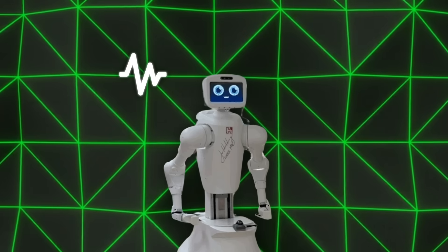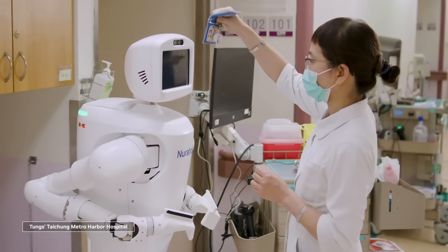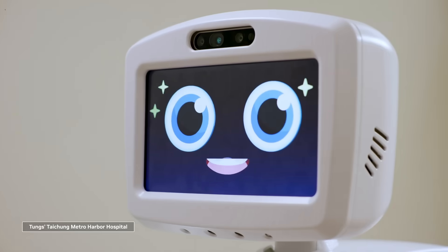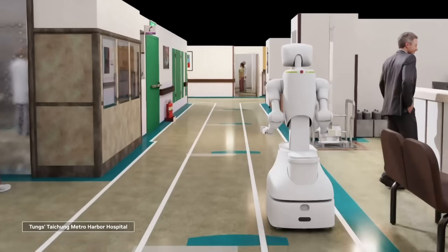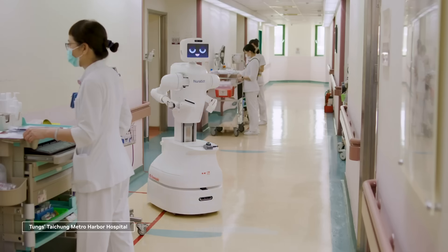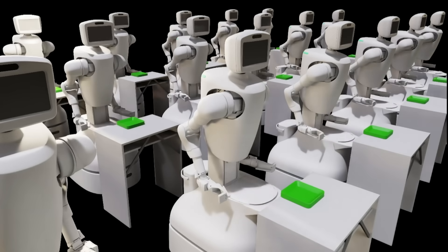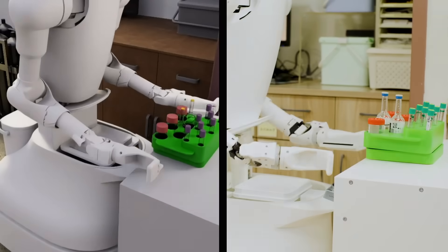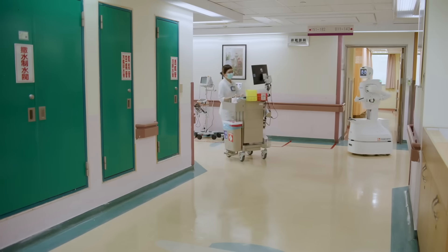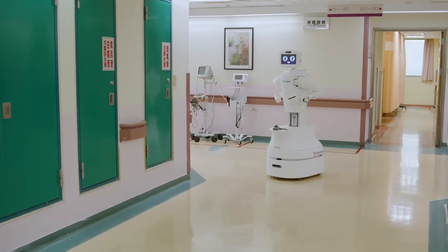Nurobot can monitor vital signs, help patients move around, deliver meals and medication, and offer companionship. And it's not just reacting to commands. Thanks to NVIDIA's AI platform, it processes massive amounts of data in real time. If something's off in a patient's vitals, it can flag it immediately. If a patient tends to get up at a certain time or needs help turning over in bed, Nurobot learns that and adjusts its routine. All of this is possible because of its high-res sensors, advanced NLP capabilities, and autonomous navigation. Early trials are already showing that nurses love it because it takes over the repetitive stuff and gives them more time for the serious work.